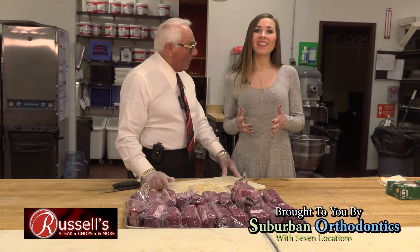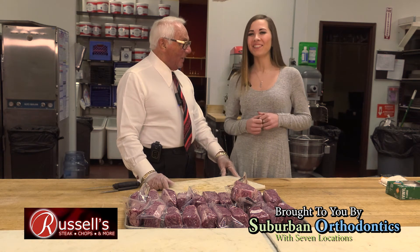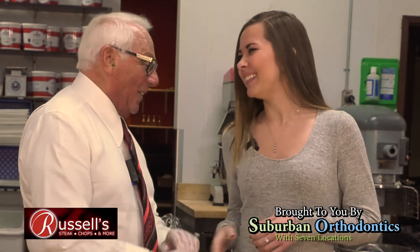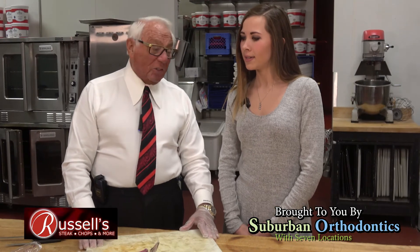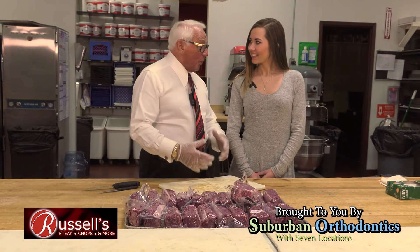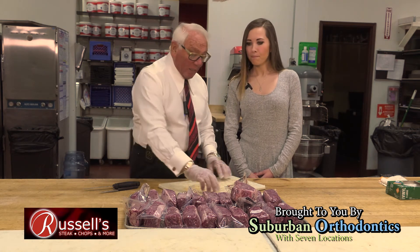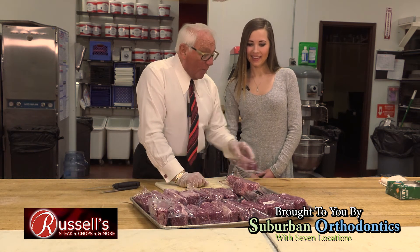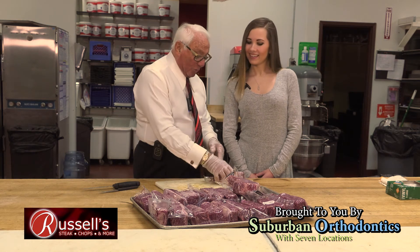We are here at Russell Steaks, Chops & More, and I am with Mr. Russell Salvatore. I just got a delivery in today — we usually get deliveries early in the morning and I check every one that comes in. Today I got some of our steaks come in, so I'll explain what they are and what my specs on our steaks have to be like at Russell Steaks, Chops & More.